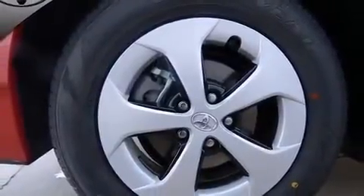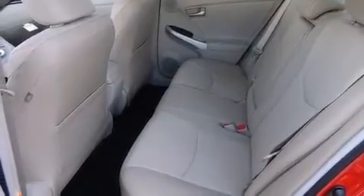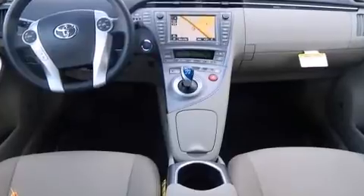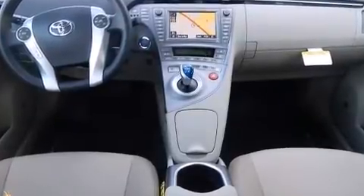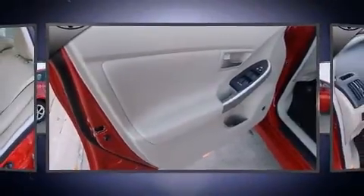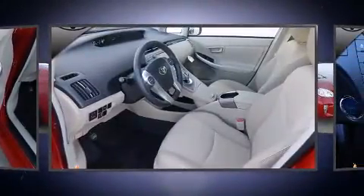Standard features include remote keyless entry, delay-off headlights, a built-in garage door transmitter, heated seats, power door mirrors, heated door mirrors, and cruise control. Storage solutions are integrated throughout the interior, demonstrating thoughtful attention to detail.